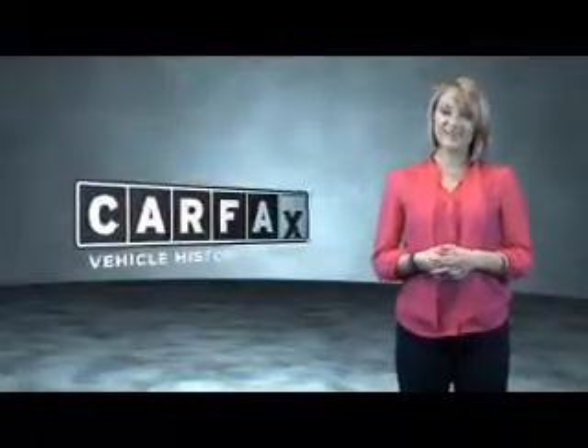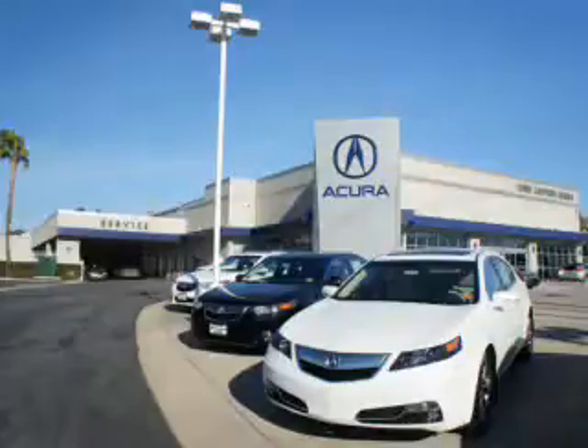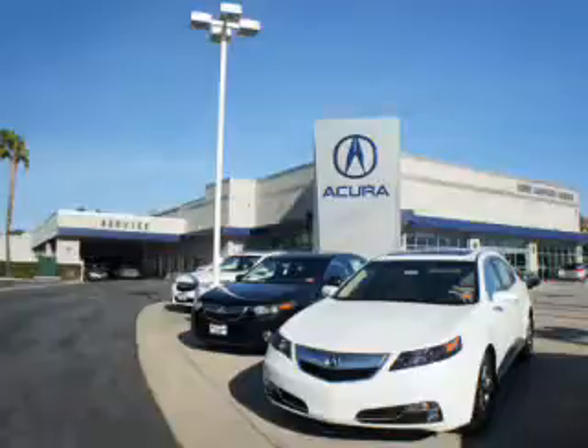Just say, show me the Carfax. At We're Canyon Acura, you can be sure you'll get the right vehicle for the right price. And that's just the beginning. At We're Canyon Acura, get the respect and great price you deserve.